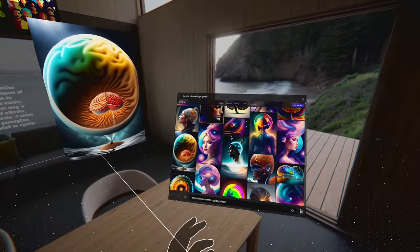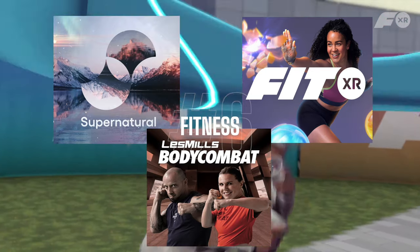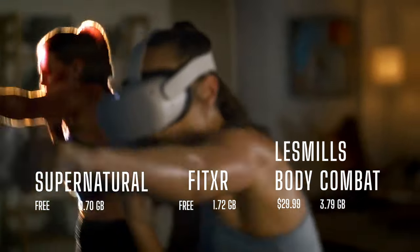If workouts are more your thing, you have plenty of choices including Super Natural, Fit XR, or Les Mills Body Combat. They all offer different immersive workouts and price plans, so it's really just a matter of preference and style.